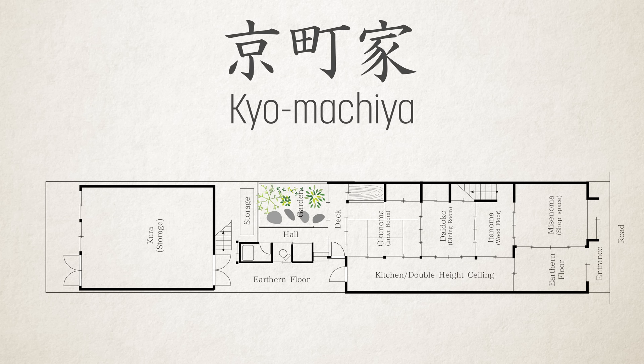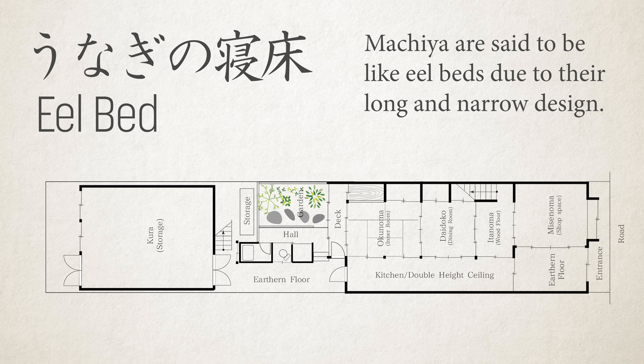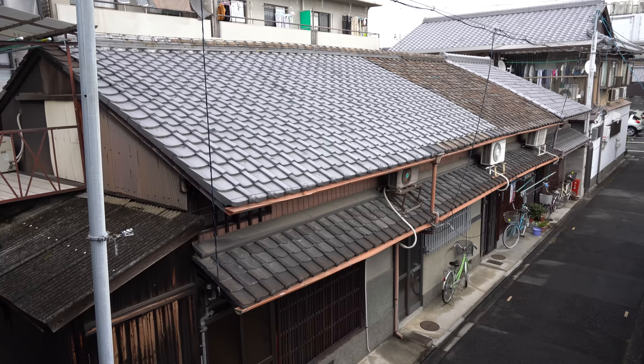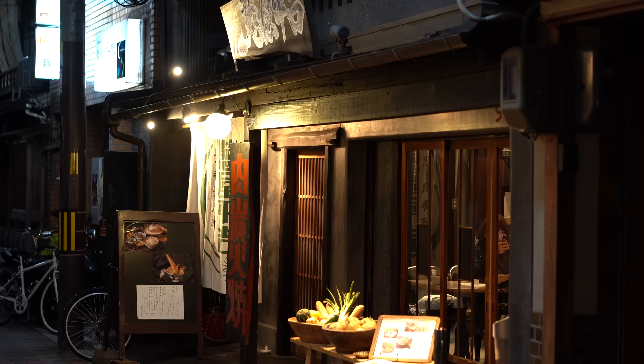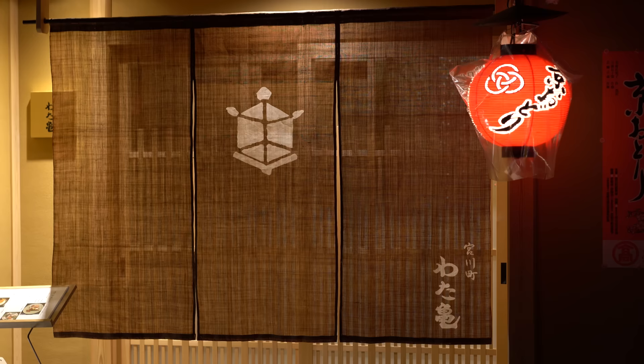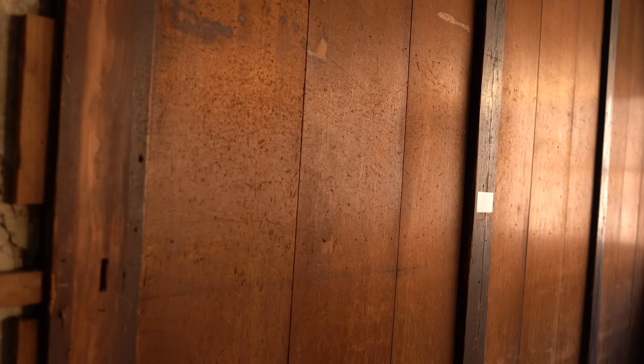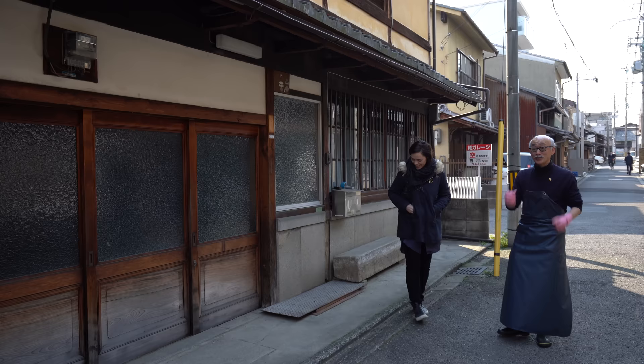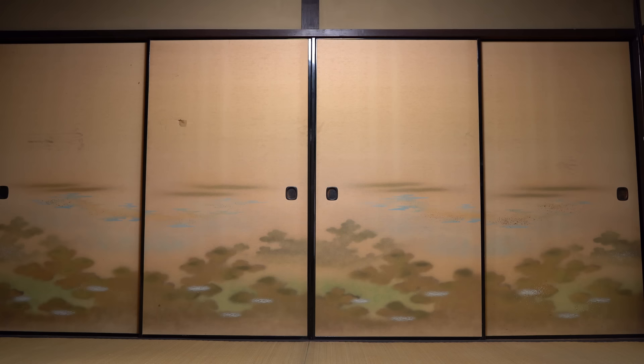Let's have a rundown of a basic Kyomachiya. They're often called 'unagi no neroko,' or eel beds. There are two theories on the name: one says taxes were determined by the width of the building's entrance, so buildings became narrower and longer; another says land plots were divided into smaller units to bring in as many merchants as possible. The front part, called the mise no ma, is the shop space — where a craftsman might put together kimonos or sell goods. They often had dual purposes long before live-work condos were all the rage.